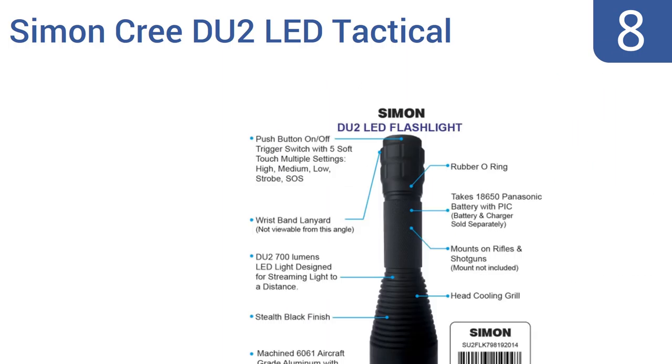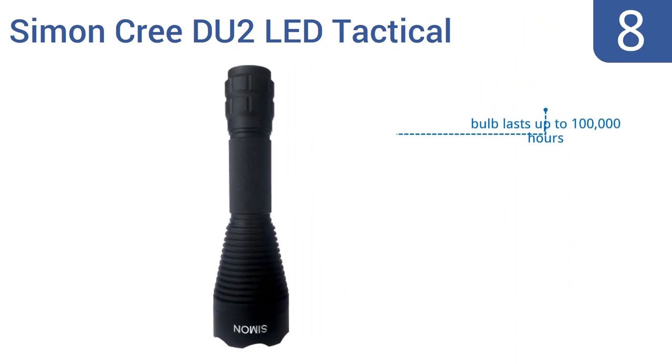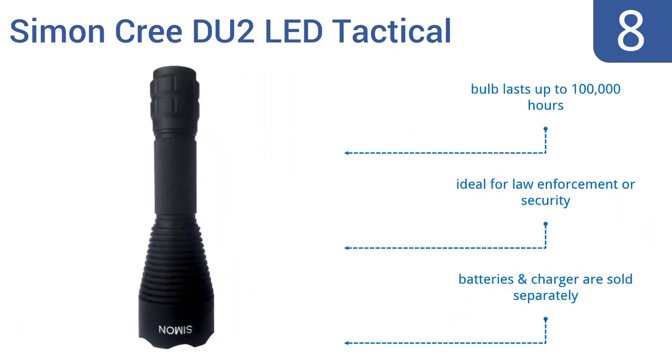Coming in at number eight, the Simon Creed DU2 LED tactical flashlight features an easy-to-use push-button power switch and five soft-touch mode settings, including strobe and SOS modes. This flashlight can also be used as either a handheld device or mounted to a weapon, but the lens scratches easily. Its bulb lasts up to 100,000 hours and it's ideal for law enforcement or security. Note that the batteries and charger are sold separately.